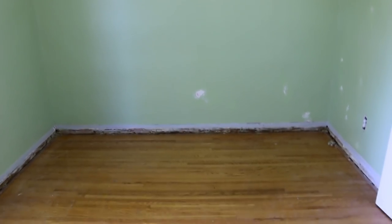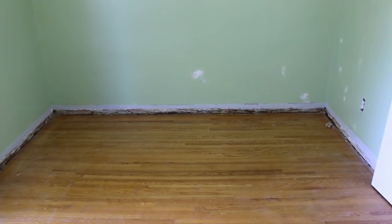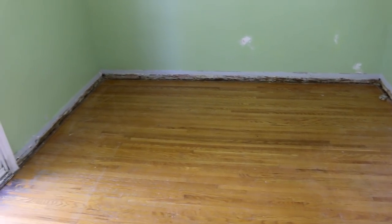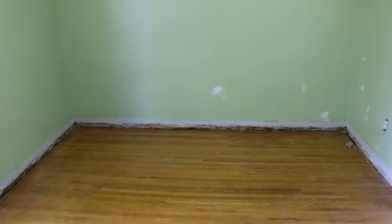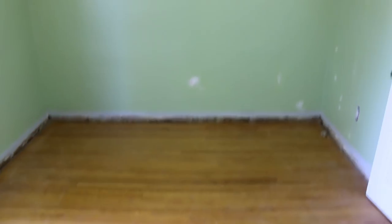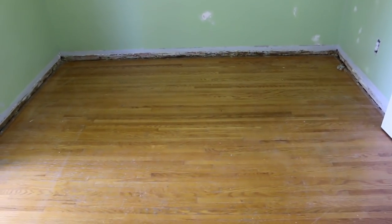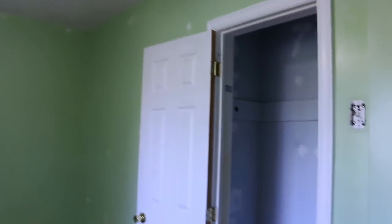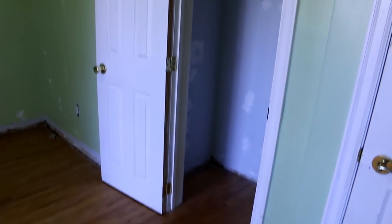I finally got everything off the walls. We even took off the cord around the baseboards so I can paint right down to the floor, and then there's going to be new tile going in with tile borders. We filled all the holes in the walls and sanded them, so it's all ready for paint. We even did the closet - the closet is a mess.